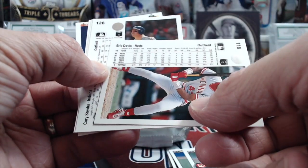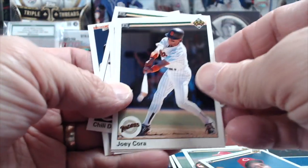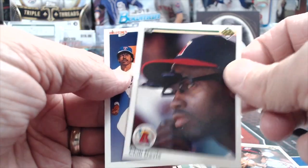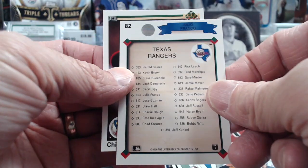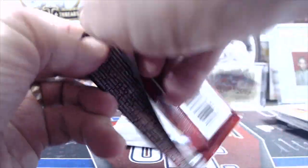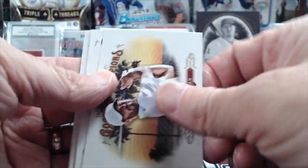I don't think this is a rookie by any means because he played for a while. There's a Joey Cora, Corey Snyder, Chili Davis, and the checklist card of the Rangers. I think Chili Davis is still a coach on the Red Sox — or was, at least.